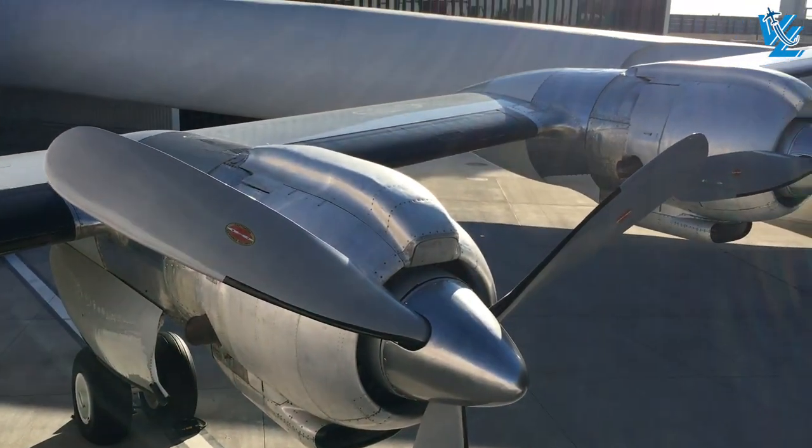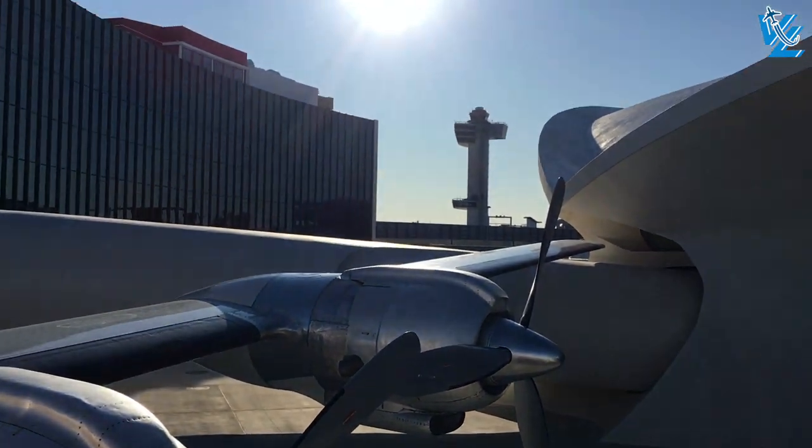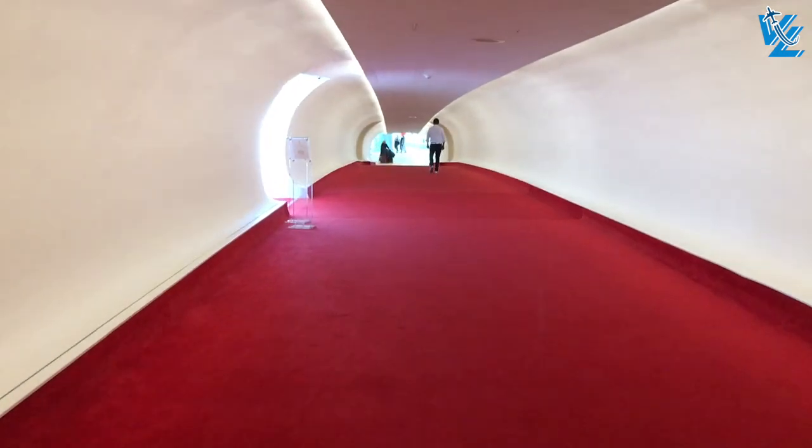My favorite part of the TWA Hotel is probably that two scenes from my favorite movie, Catch Me If You Can, were filmed in the terminal building here.